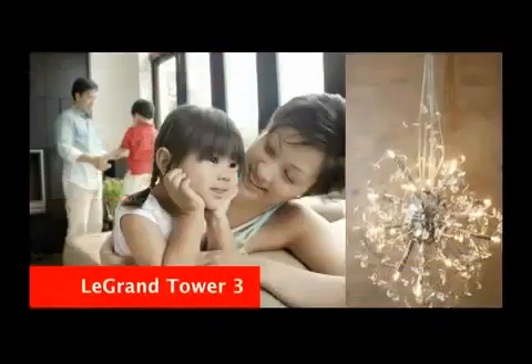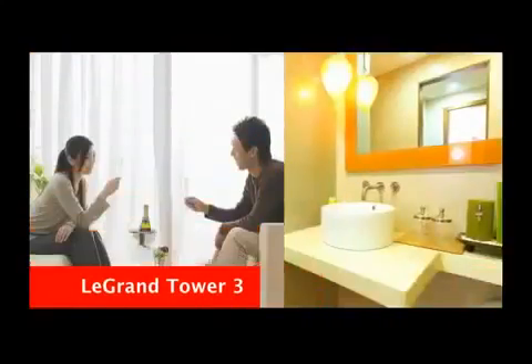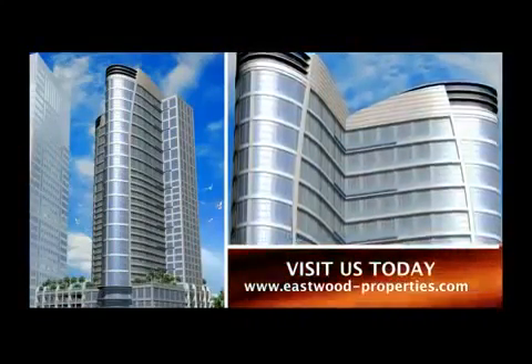You deserve the best that life has to offer with the Eastwood Le Grand Tower 3. Visit the Eastwood City Grand Showroom today and find out how to truly live life at the top, high above it all.